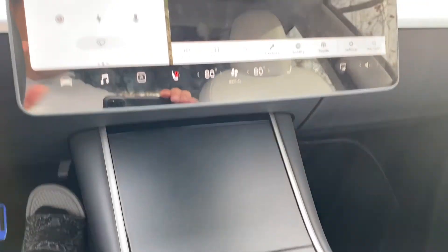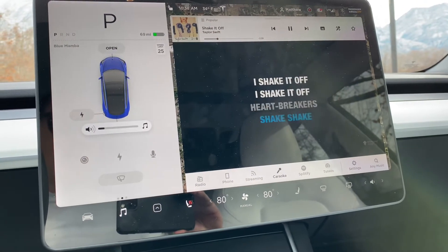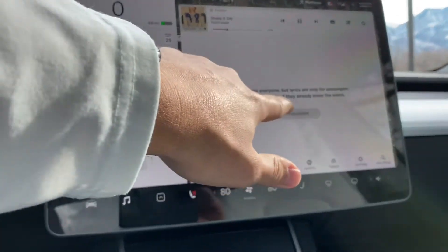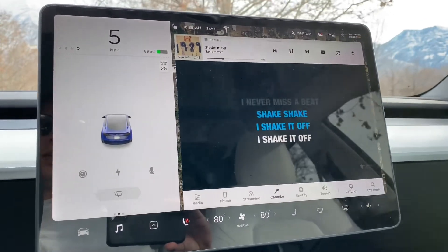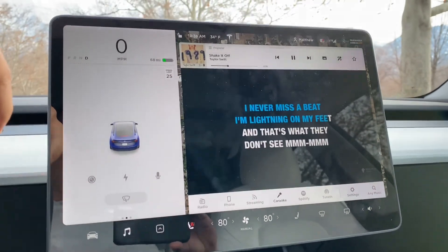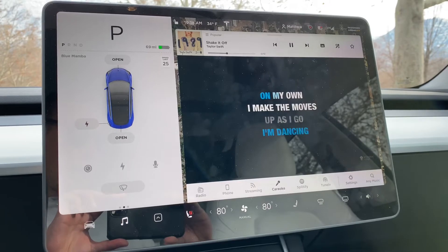Another feature of the premium connectivity for $10 a month is karaoke for passengers. I can't imagine a scenario in which I would use this. You can use it while driving — I'm the only person in the car right now, going really slow, and I don't want to cause an accident. But that's something you could bust out with people maybe on a road trip. Let me know in the comments if that's something you would ever use and pay $10 a month for — I doubt I ever will.